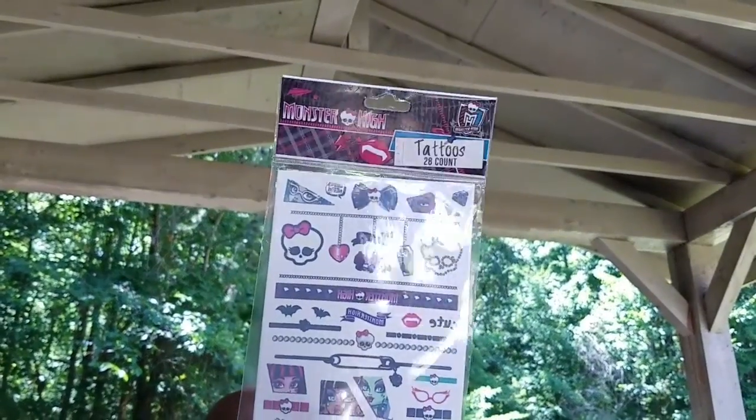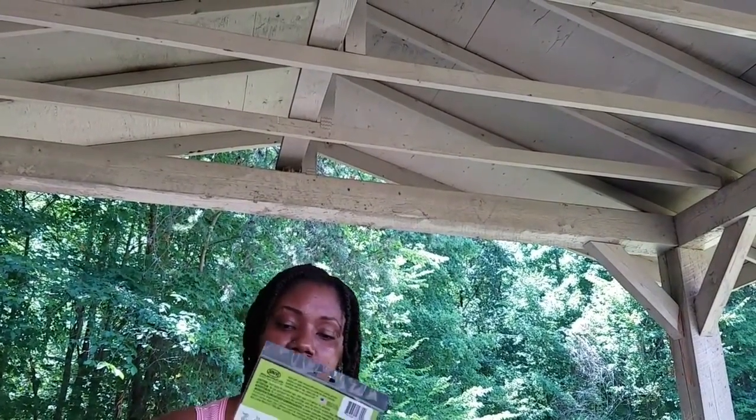For my daughter I got her these Monster High tattoos, which come with 28 different tattoos. My son got these glow in the dark tattoos and it comes with 20 different tattoos.